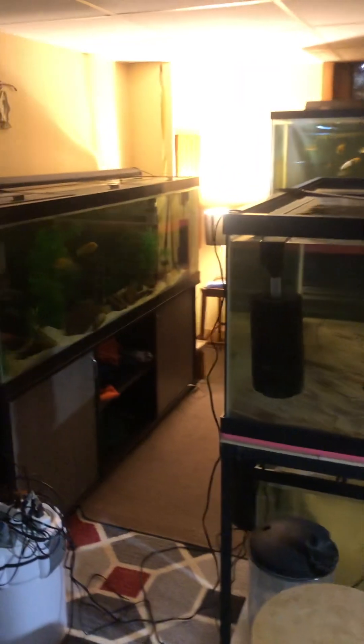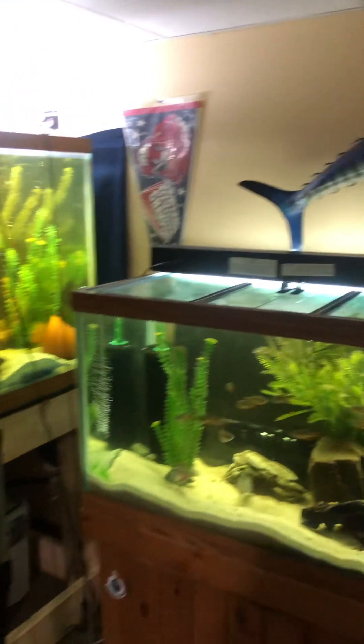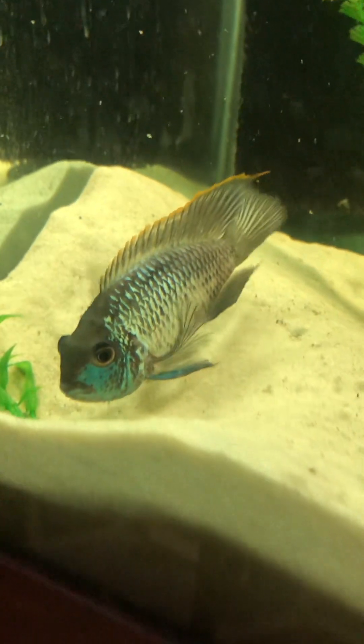That is going to end this video. As always, it's your hobby — do it your way. We typically go out on a fish, so let's go out on my beautiful acara because it's mad. Thank you for watching.